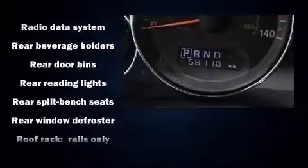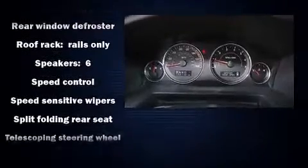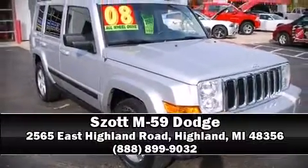No matter how challenging the driving conditions, a Carfax history report indicates just one previous owner. Are you ready to experience this vehicle for yourself? Call now and schedule a test drive.